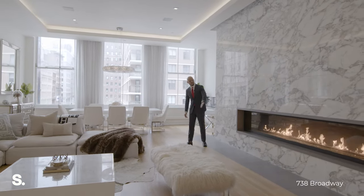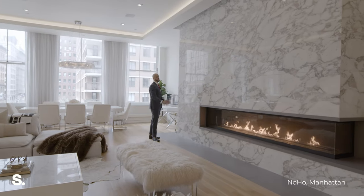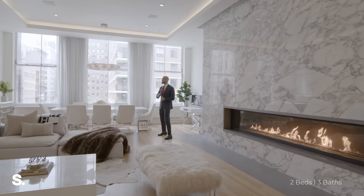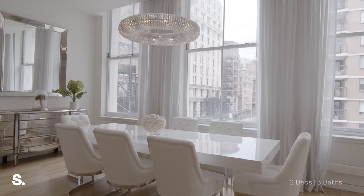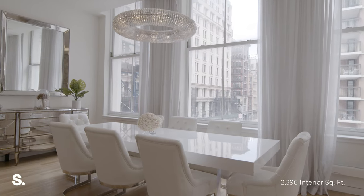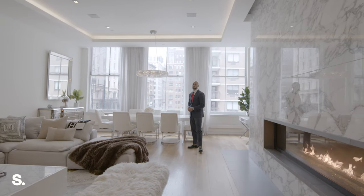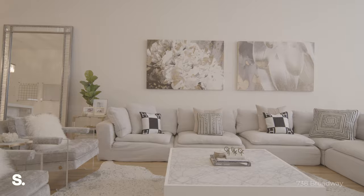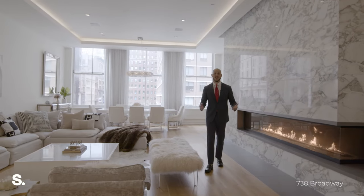We have a beautiful gas-burning fireplace with a wall of Calcutta marble. In the corner we have very large factory-sized windows that get ample light throughout the day. We have west-facing exposure that features views over Broadway. There's also a projector screen that drops down — it's perfect for movie night and entertaining.